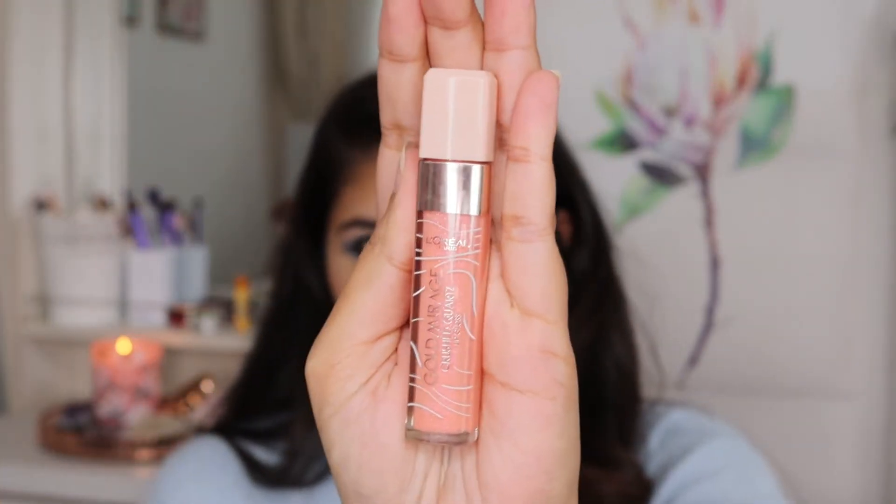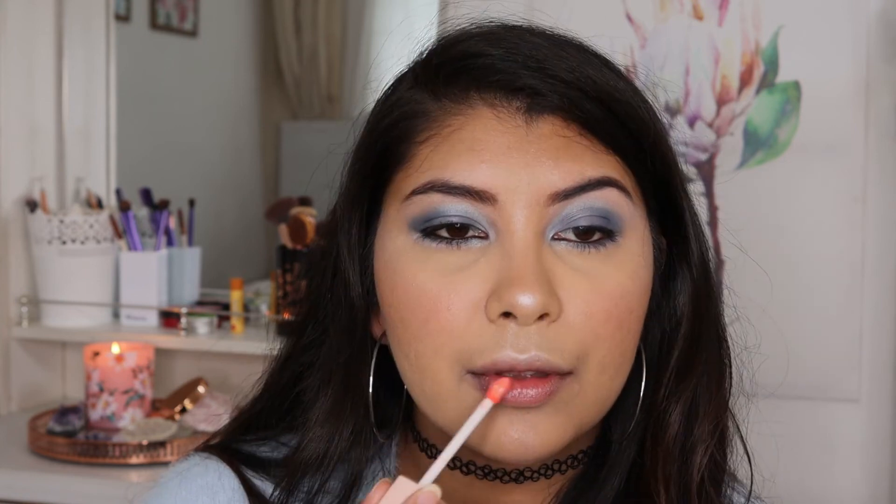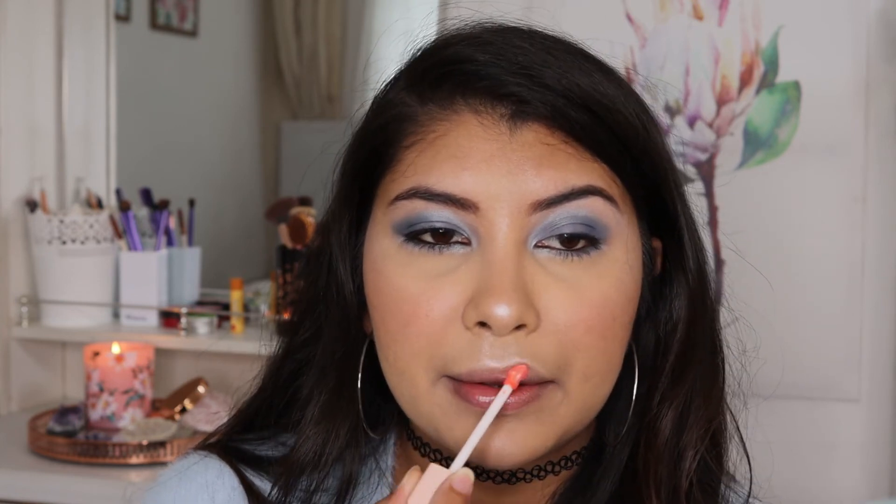Lastly, for lip gloss I'm using L'Oreal Crushed Quartz lip gloss. I believe this is the limited edition — I tried looking for it at the drugstore but I couldn't find it anymore, and I really loved this gloss.